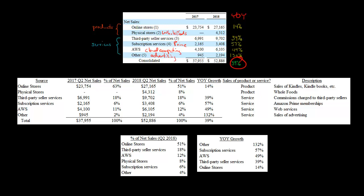Online stores — sales of Kindle, Amazon Echo, and so forth — make up 51% of Amazon's net sales, the majority. But bear in mind that the same time last year, 63% of Amazon's sales were coming from online stores. That's a 12 percentage point decrease. You might think the Whole Foods acquisition explains the drop from 63% to 51%, but physical stores are just 8% of sales. Even adding online and physical stores together, it's only 59% — lower than online stores alone last year. The bottom line is that Amazon is becoming less dependent on sales from its online stores.